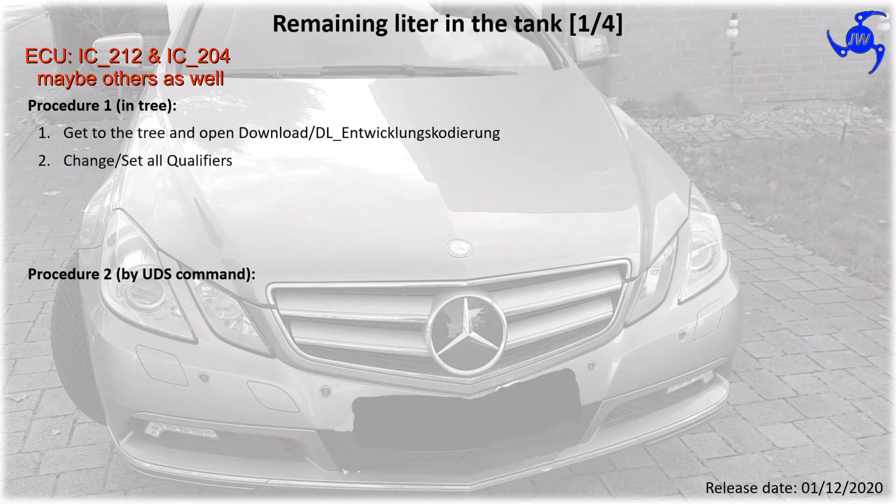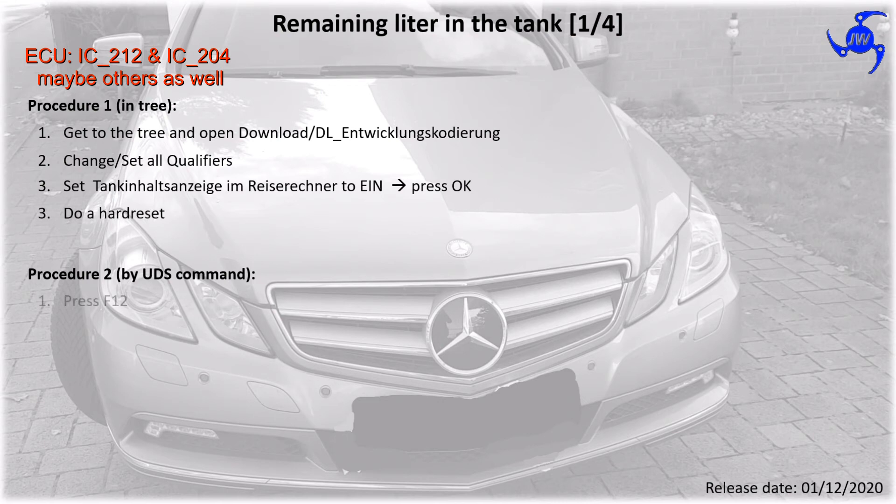We can see what's going on. We can see that we have no computer connected.